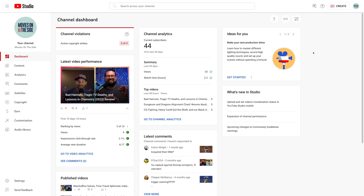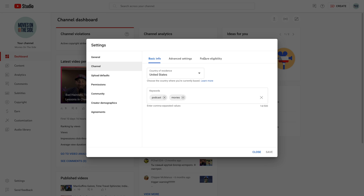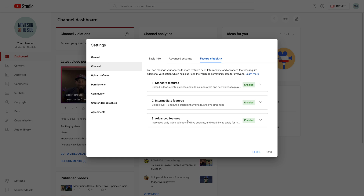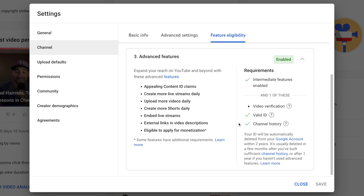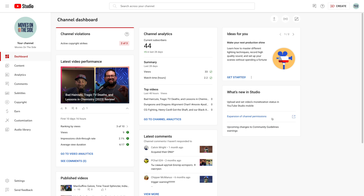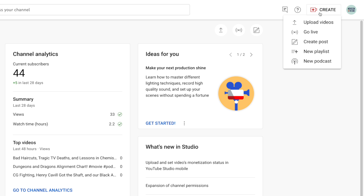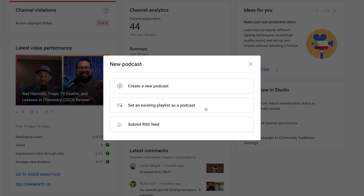If you're ready to take advantage of this RSS import on YouTube, here's how to do it. Log into your Google account and go to YouTube Studio for your podcast. To make sure you have the RSS import option, go to Settings in the bottom left, then go to Channel and over to Feature Eligibility. You'll need advanced features enabled — you may need to verify your identification or have been uploading for an extended amount of time. Once advanced features are enabled, click the Create button in the upper right-hand corner and you should see an option for New Podcast.